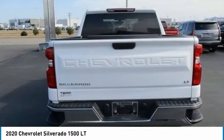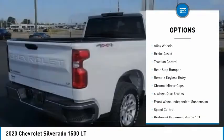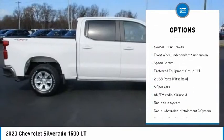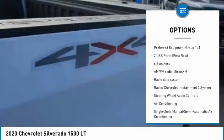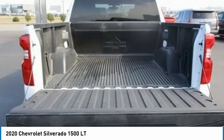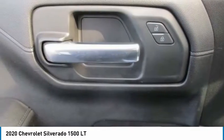Here are some of this vehicle's great options: electronic stability control, alloy wheels, brake assist, traction control, rear step bumper, remote keyless entry, chrome mirror caps, four-wheel disc brakes, front-wheel independent suspension, and speed control.